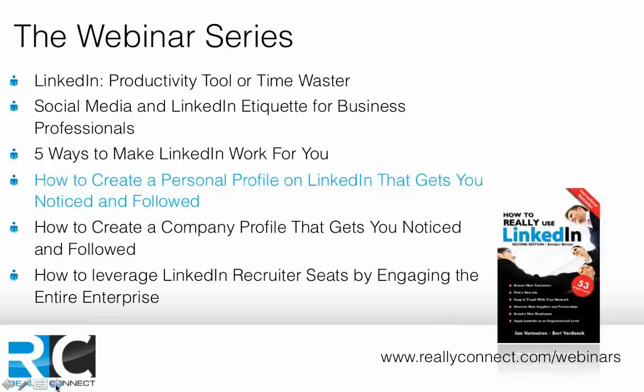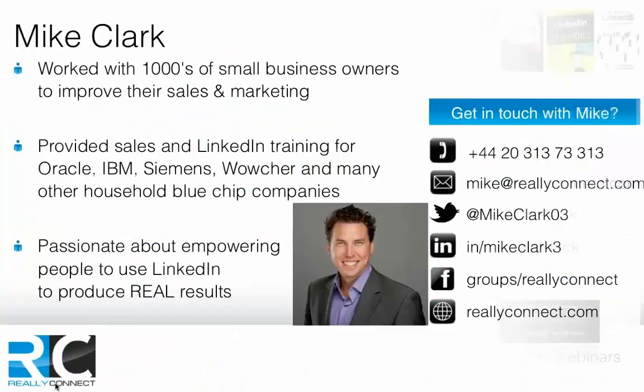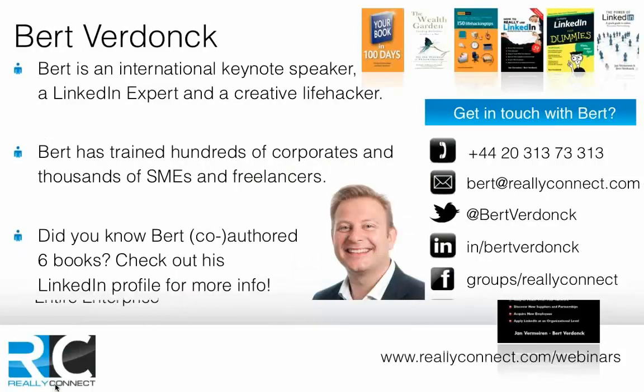A recap for those who don't know who we are: these are some of the biggest companies we've worked with, and we've actually managed to put £4.3 million of new business into our clients' pipeline in the last six months. My colleague Mike Clark is passionate about small business marketing, training and sales. Our master trainer is Bert Donk, a keynote speaker on LinkedIn, creative life hacker, and author of six books. I'm Naomi Johnson — I've been with Really Connect for a year, spoken with over 150 businesses, and have three years of small business experience. I even wrote a book called Grassroots to Green Shoots.